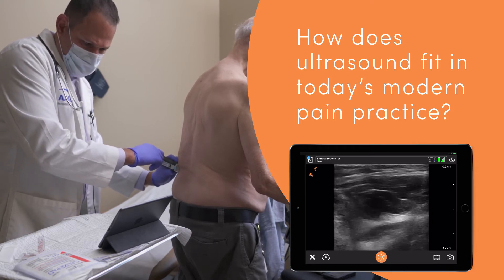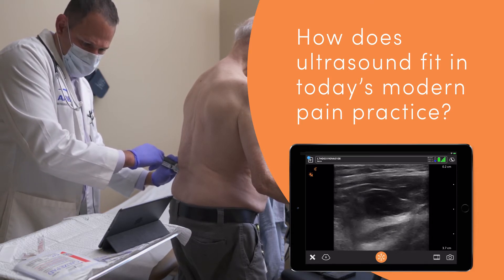I foresee that ultrasound is going to be more common in the pain practice, possibly standard. I think the first step is awareness because now every physician knows that we have this technology, even though it's been around a number of years. A lot of people still think an ultrasound machine is $30,000 and a giant tower or big laptop-looking machine. They don't realize that the pocket-sized scanners are available, affordable, and something that can easily be implemented.